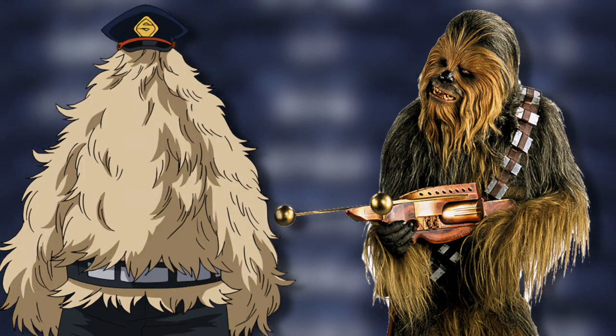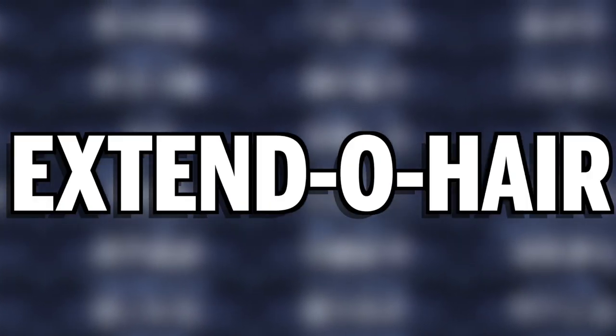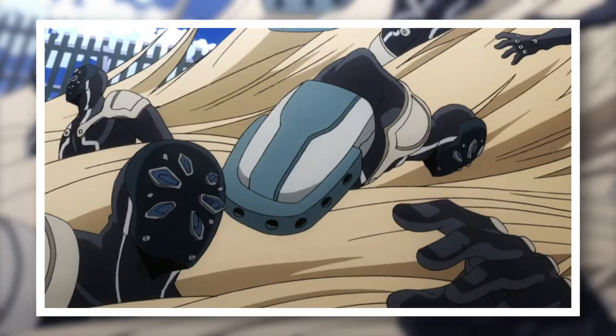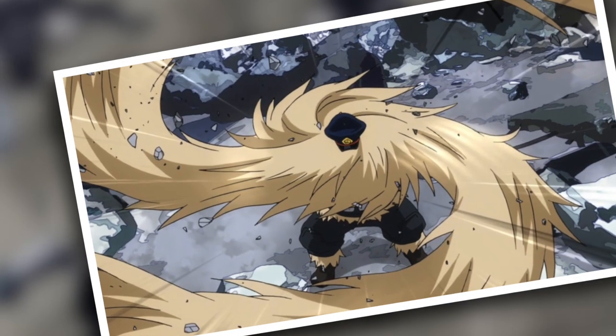The name of this quirk simply defines its main function. Chewie can extend the hair from his body — Extendo Hair. Specifically, Chewie can manipulate the growth and movements of the hair on his body. His hair has an unusual amount of durability and strength. It can lift pretty heavy boulders and even restrain multiple people at once.